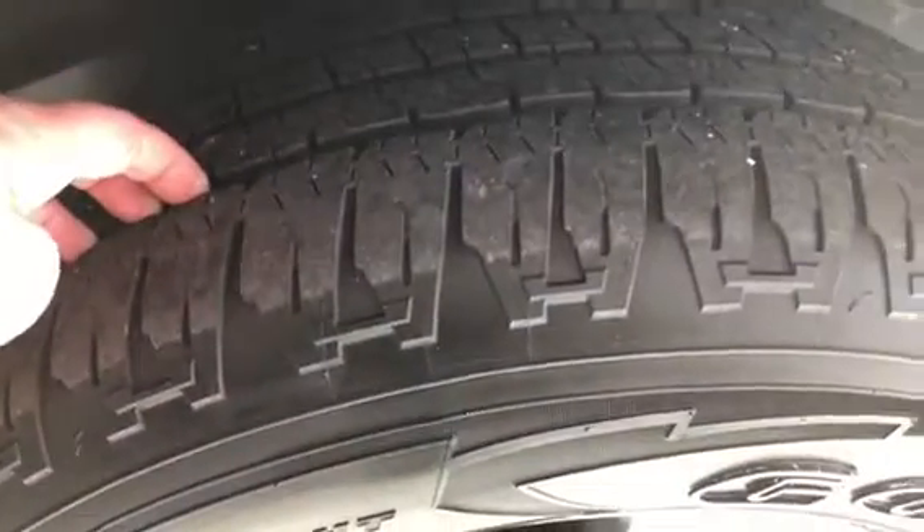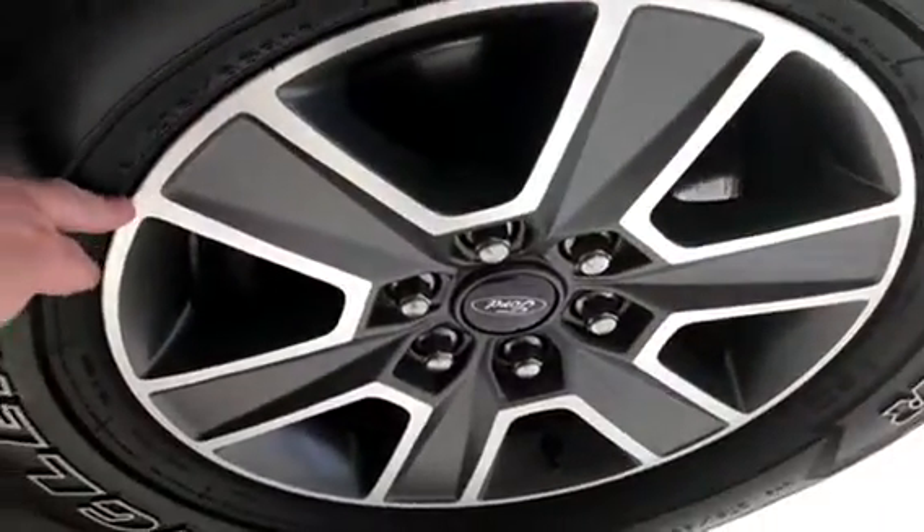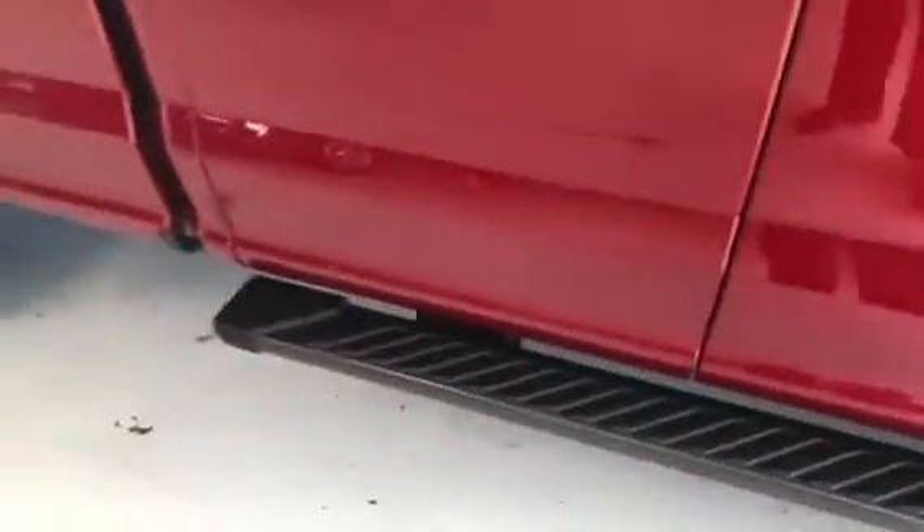Zooming in on these Goodyear tires, you can see they have about 6 to 7 thirty-seconds of tread — a little better than half. Plenty of tread there. Nice scuffery on the sport wheel here, 18-inch. You do get the door-to-door Ford factory black running boards, five-inch, as well.